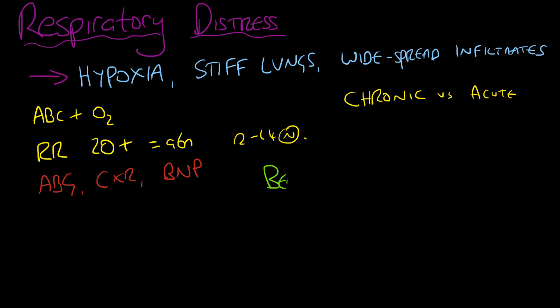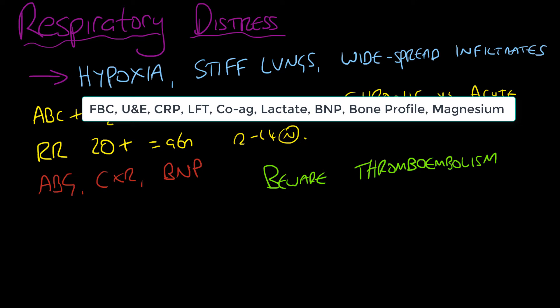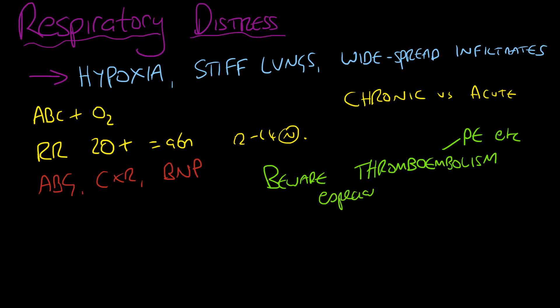You would look at the respiratory rate because you've already attached all the monitors. If it's 20 or above, that's abnormal; between 12 and 14 is normal. You would do an ABG, a chest X-ray, and potentially a BNP as well as all other bloods, because you want to quantify any element of heart failure in the context of classifying acute respiratory distress syndrome.